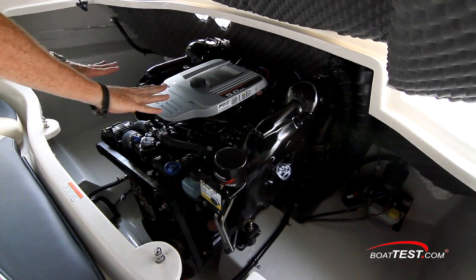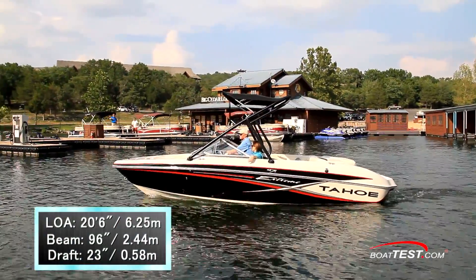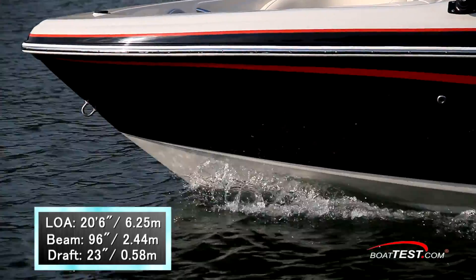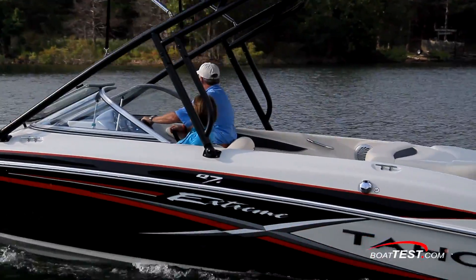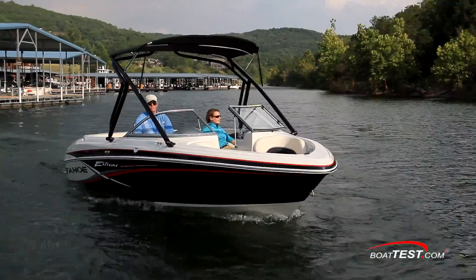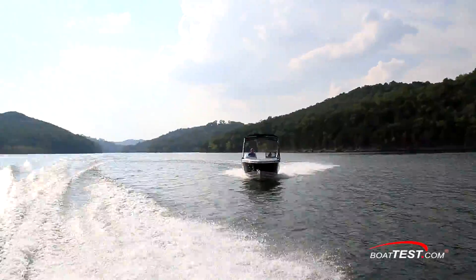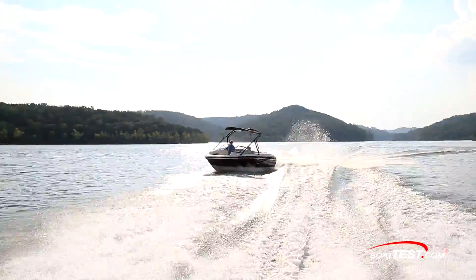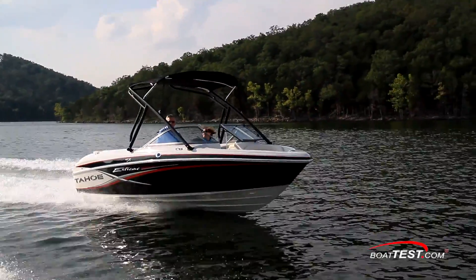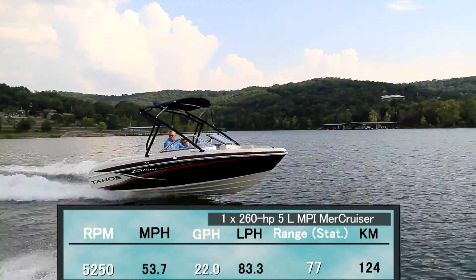I'd be attaching bungees to the deck to add crate storage. Now let's get on the water. The Q7i Xtreme has a length overall of 20 feet 6 inches, a beam of 96 inches, and a draft of 23 inches. With an empty weight of 3,031 pounds, full fuel, and two people on board, we had an estimated test weight of 3,661 pounds. With the 260 horsepower 5.0-liter MPI MerCruiser engine turning an alpha drive with a 14.5 by 19 Black Max propeller, we reached a top speed of 53.7 miles per hour at 5,250 RPM.